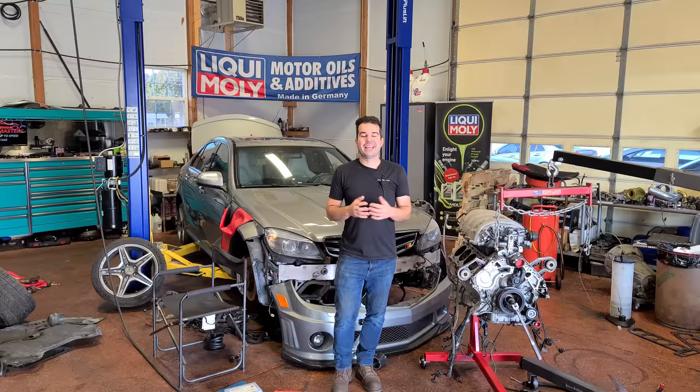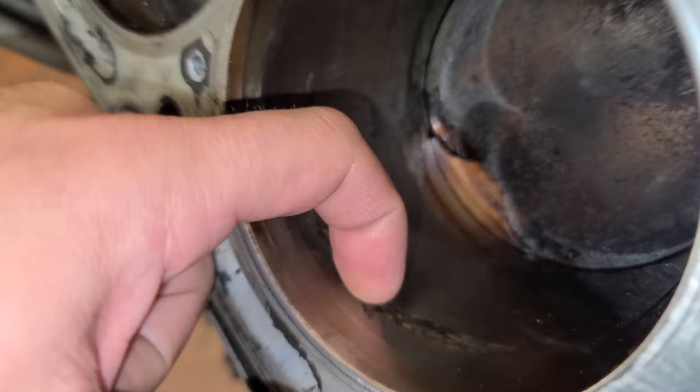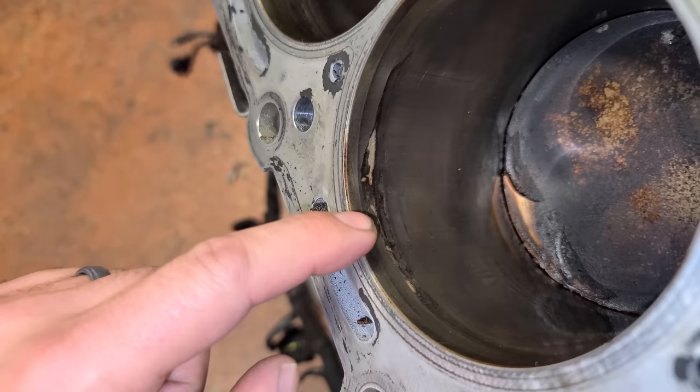Welcome back to Legit Streetcars and welcome to part three of my C63 adventure here at Modern Masters in West Virginia. If you guys were around for part two, then you know that my 57,000 mile used engine is basically a gigantic dual overhead cam beautiful paperweight. It has some cylinder damage and can't be run reliably.